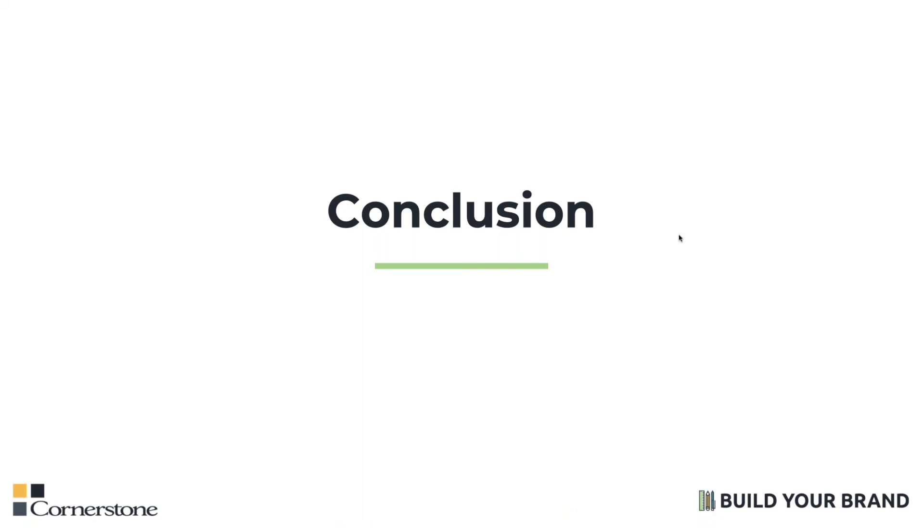Thank you all for joining today. If you have any questions about this webinar or any other webinar in the Build Your Brand series, please feel free to reach out to me at jlarkin@crnstone.com. Have a great day.